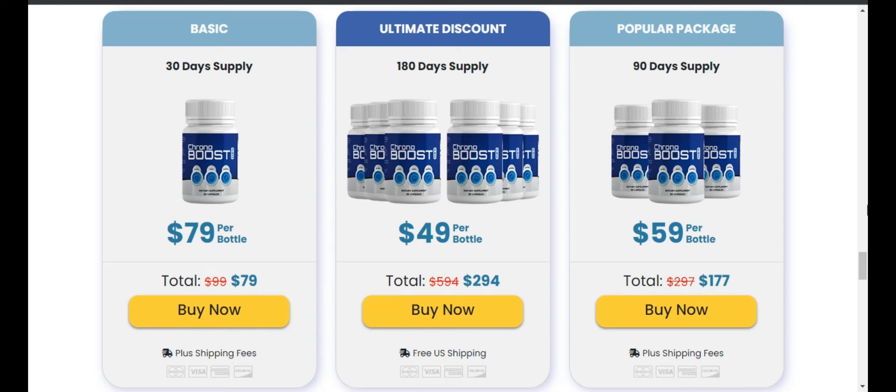Complete natural formula for sleep, mind and energy — 3 in 1. Designed to help protect against sleep-related problems and chronic fatigue, and helps support all essential aspects of brain health. I hope I have helped you to clarify your doubts about the Chronoboost Pro product.